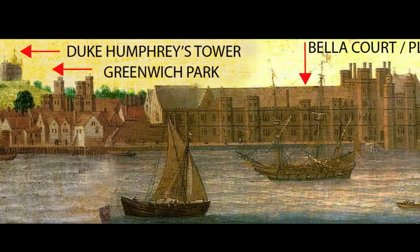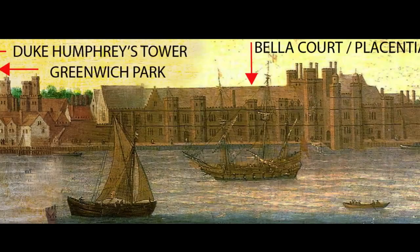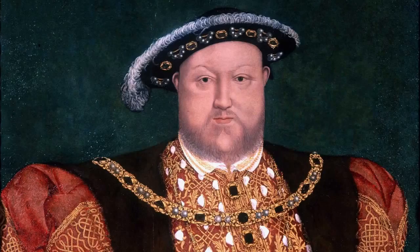His property reverted to the Crown after his death, and his house became a royal palace called Placentia. Henry VIII was born here. So was his daughter, Elizabeth I.